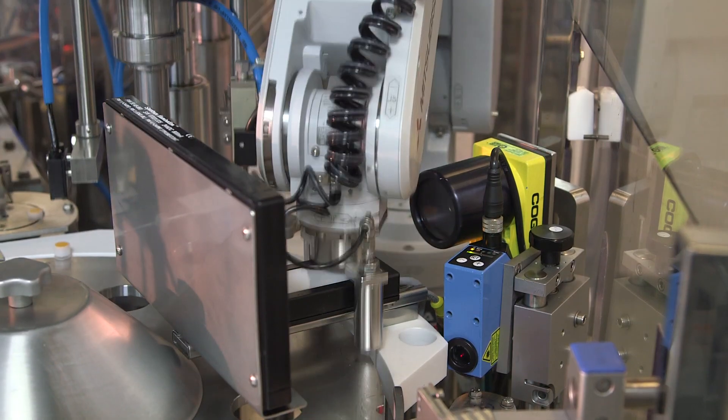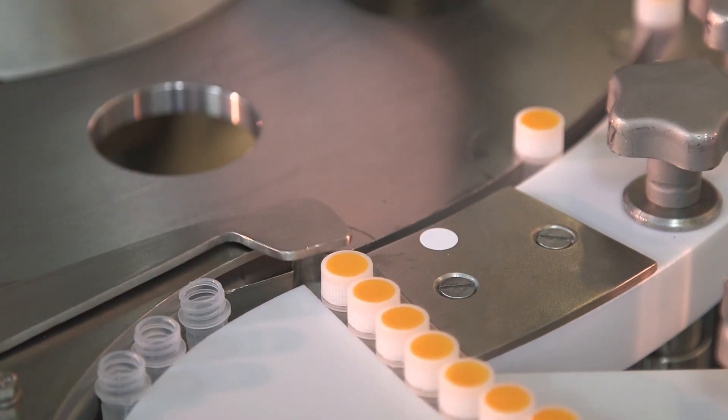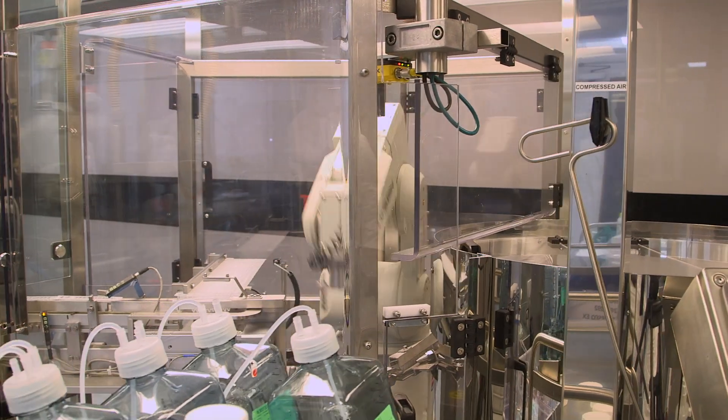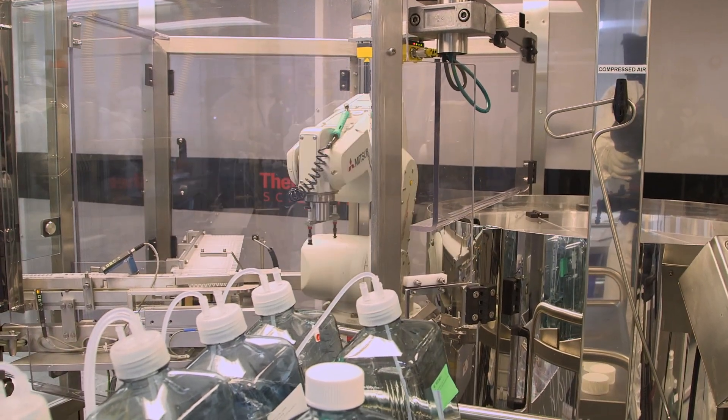At Thermo Fisher Scientific we've made a significant investment across all aspects of our manufacturing process and are proud to announce that our facilities have met the draft ISO 18385 requirements.